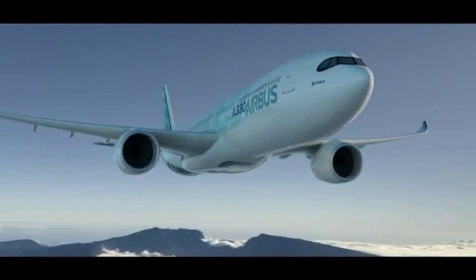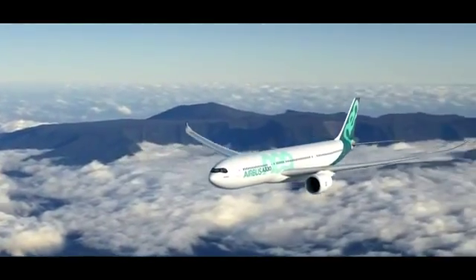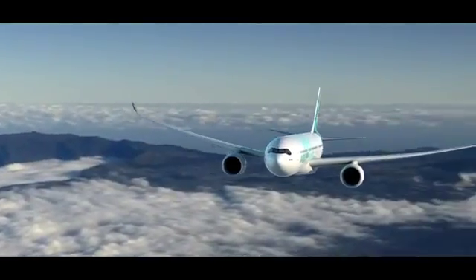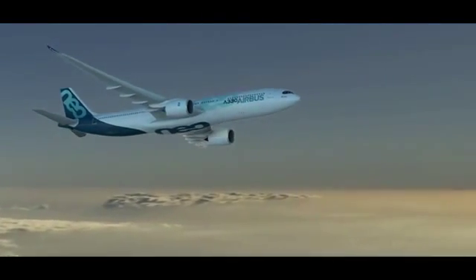Close to 200 A330 Neos have already been bought by 10 customers, and they don't have to wait long. This is the fastest drawing board to delivery of a new airplane Airbus has ever done — but that's another story, and we'll have more on that soon.